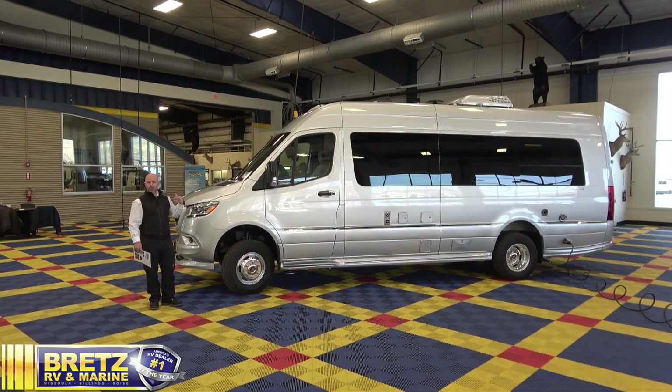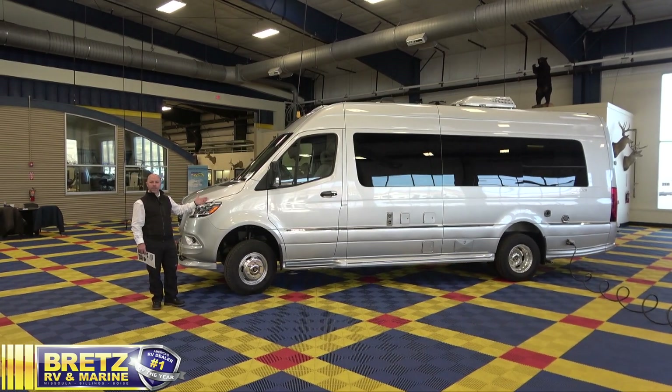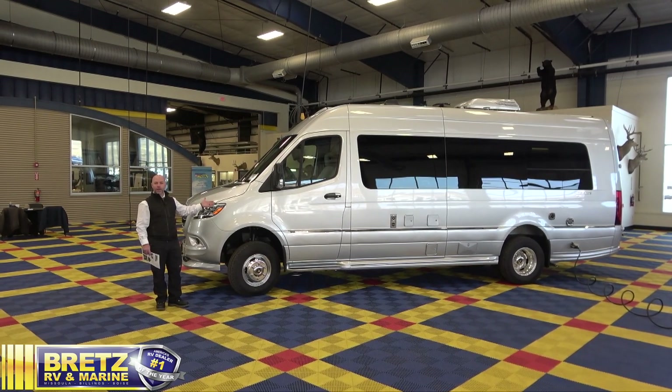Welcome to Bretz RV and Marine. My name is Dewey. Today we want to give you a quick look at the 2022 Interstate 24 GT from Airstream.